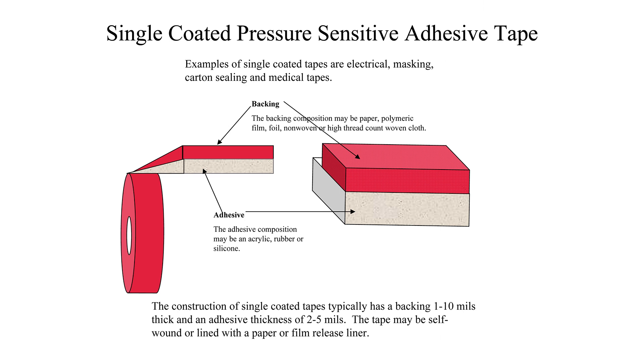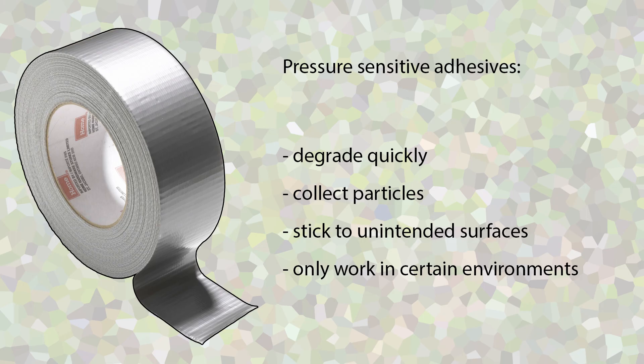Pressure-sensitive adhesives implement materials that fit to the surface they stick to — usually soft and sticky materials that are able to easily flow and deform. As the name suggests, pressure-sensitive adhesives require force to properly stick to surfaces. Because of the sticky materials used, such adhesives tend to degrade quickly, collect dirt and particles, stick to unintended surfaces, and generally fail to work underwater. Thus, the mechanism of adhesion in gecko feet varies substantially from that in pressure-sensitive adhesives.